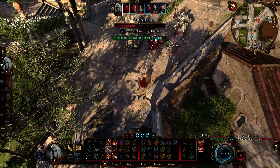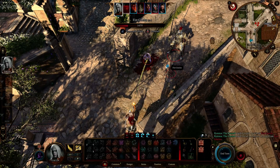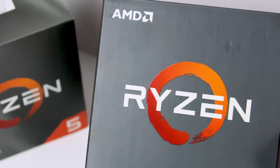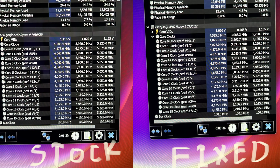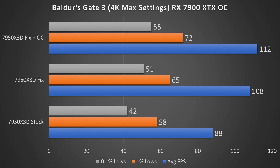Many will tell you this is unfixable and to buy a 7800X3D instead, but actually it is fixable, and the fix is very easy. Yet for some reason, AMD didn't do it. To prove it, on the right I have the same scenario, except this time with the fix, and as you can see, now the X3D cores are being utilized, which actually led to a 23% performance gain.